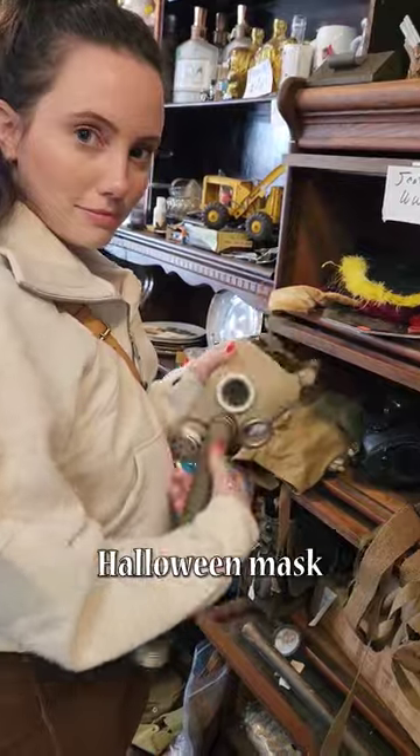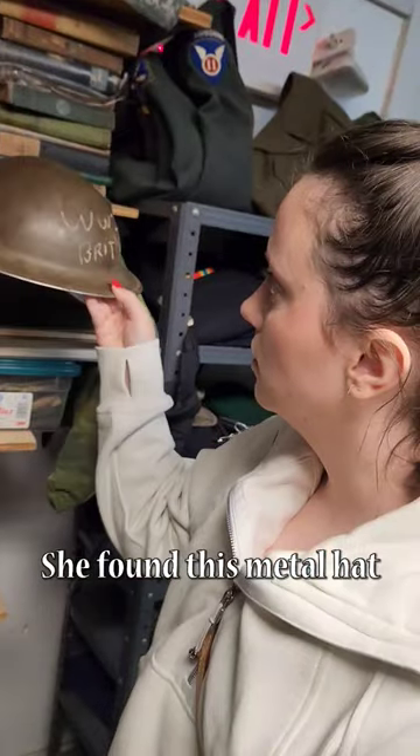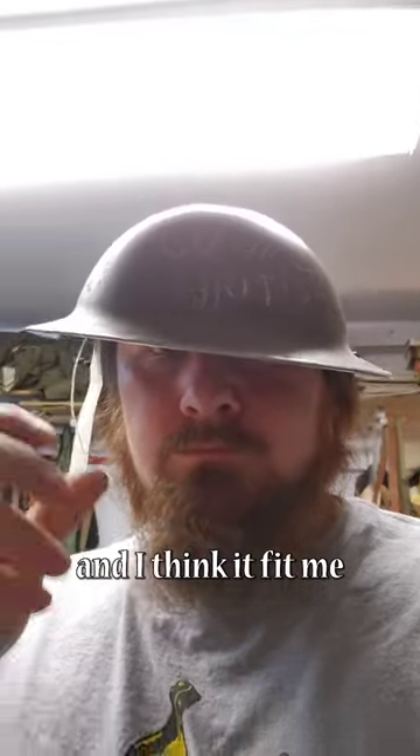We found this strange Halloween mask, and there was even more stuff in the back. She found this metal hat and I think it fit me pretty well.